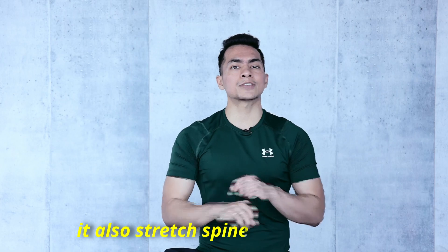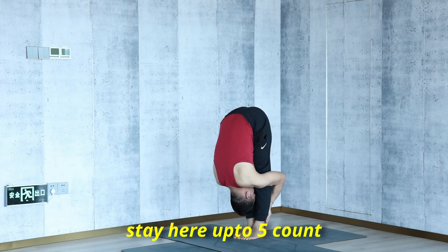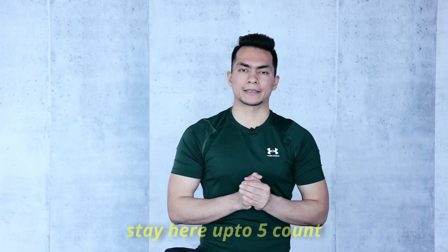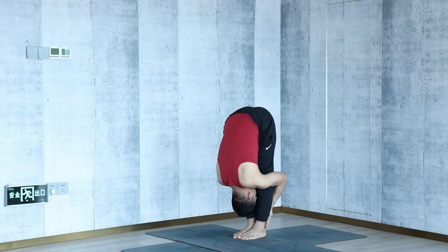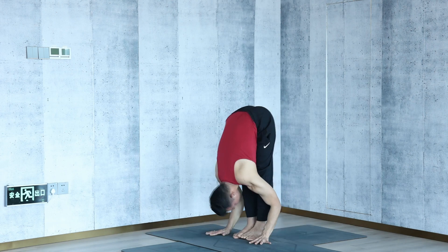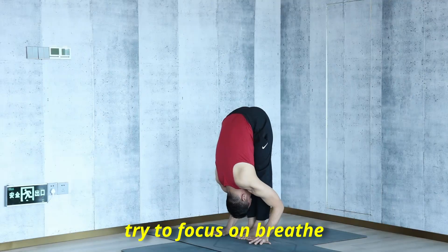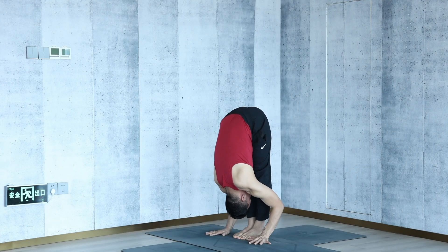This posture will also stretch your spine and leg muscles. It will help you stretch your entire back of the body from heel to head all the way. Stay here for five counts, breathing in and out nicely. Feel free to stay for ten counts and repeat the set three to five times. Try to focus on your breath and feel the stretch.